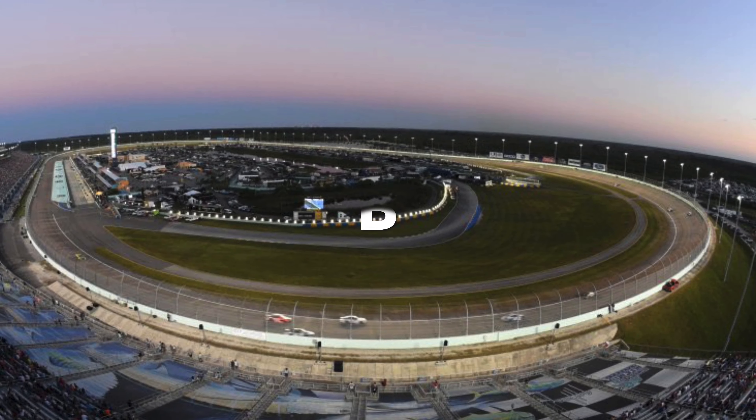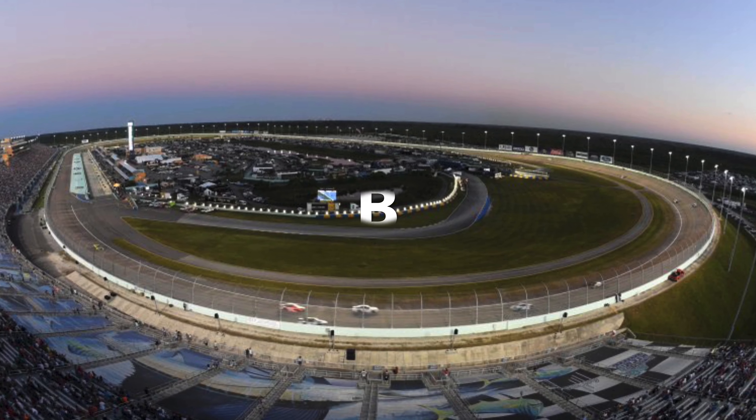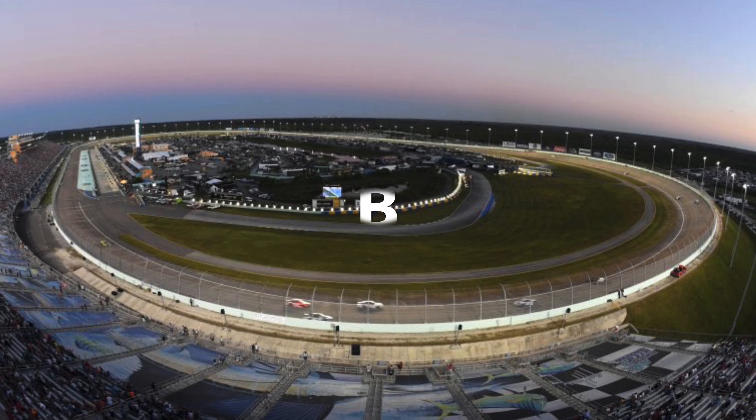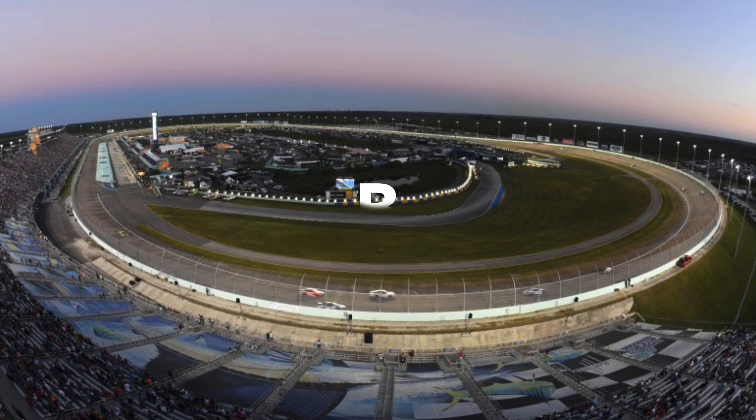Next up is Homestead. I gave Homestead a B. I actually really like Homestead. It's going to be weird not having the championship race there, but for a mile-and-a-half track, it always creates good racing.